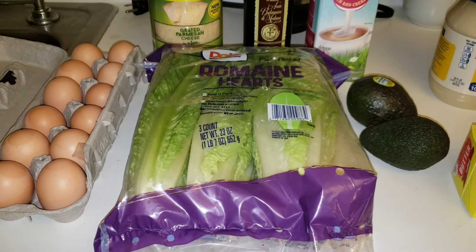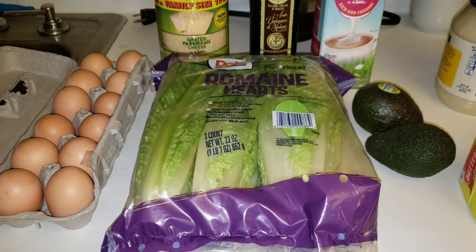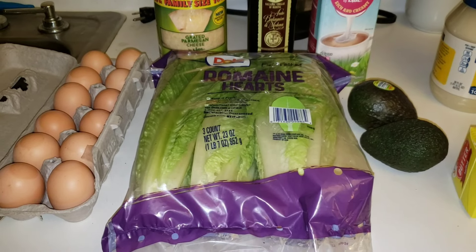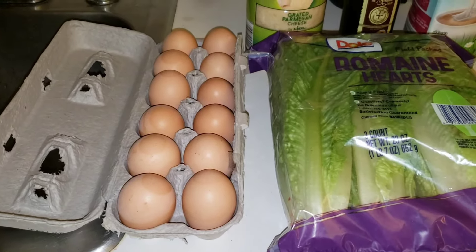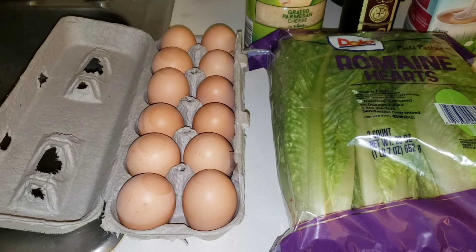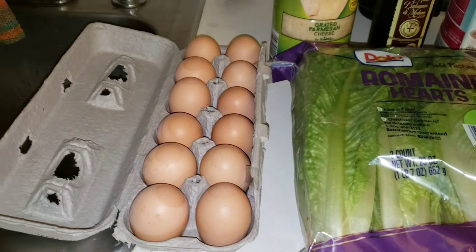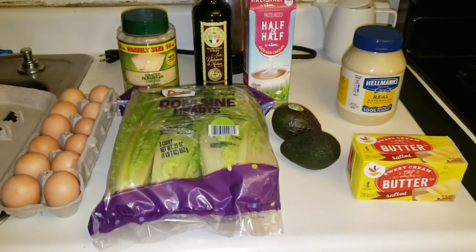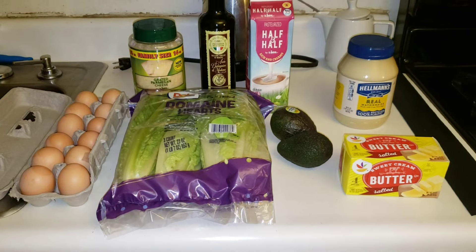I got lettuce — a three pack of romaine hearts for $3.24. And finally, my good friend who has chickens gave me a dozen eggs, so they were free. The total for everything came to $23.46.